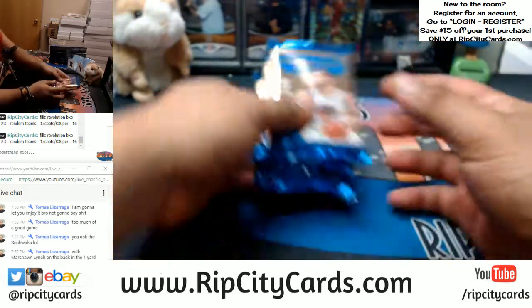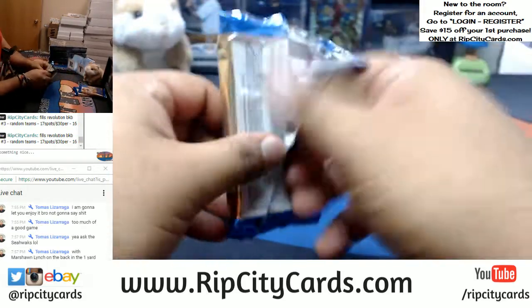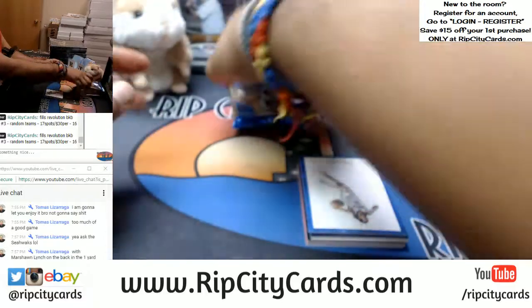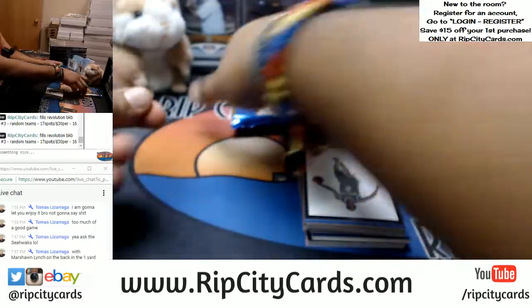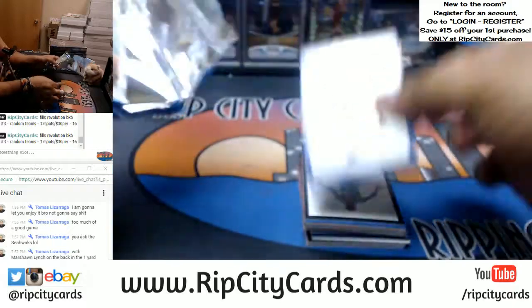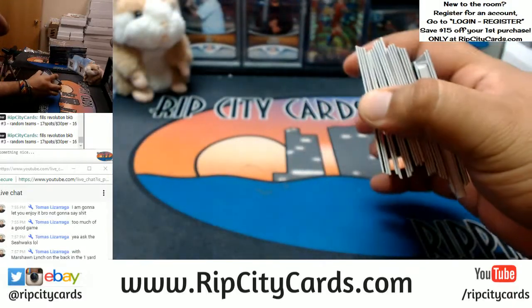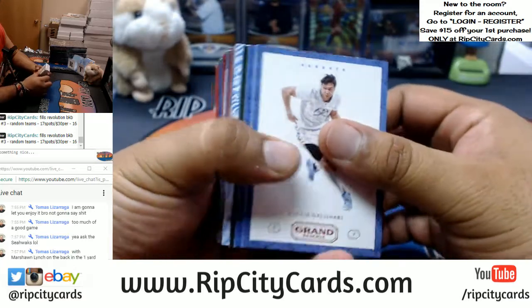All right, let's see what's in this Grand Reserve first box right here. Good luck you guys. All right, here we go, good luck you guys.